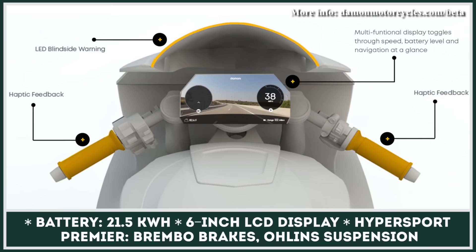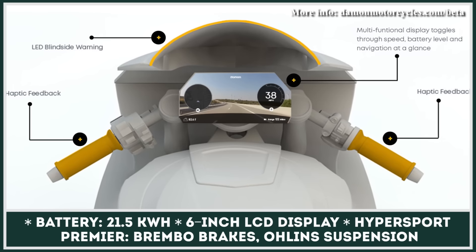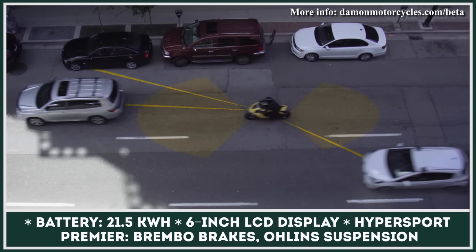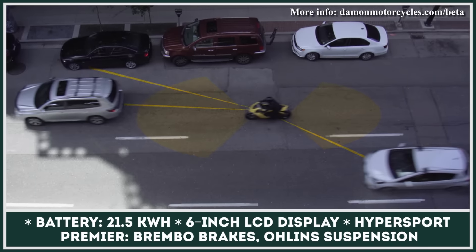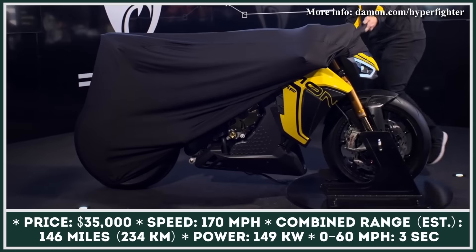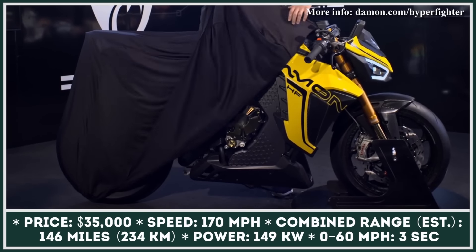The 360-degree co-pilot feature is supposed to make motorcycle riding safer, as the bike itself will monitor the road through full HD cameras and alert the rider about dangers. Damon will be released in two trims: the base HS and the high-end Premier trim. This year, Damon Motorcycles announced a potential expansion of their model range in the upcoming years.